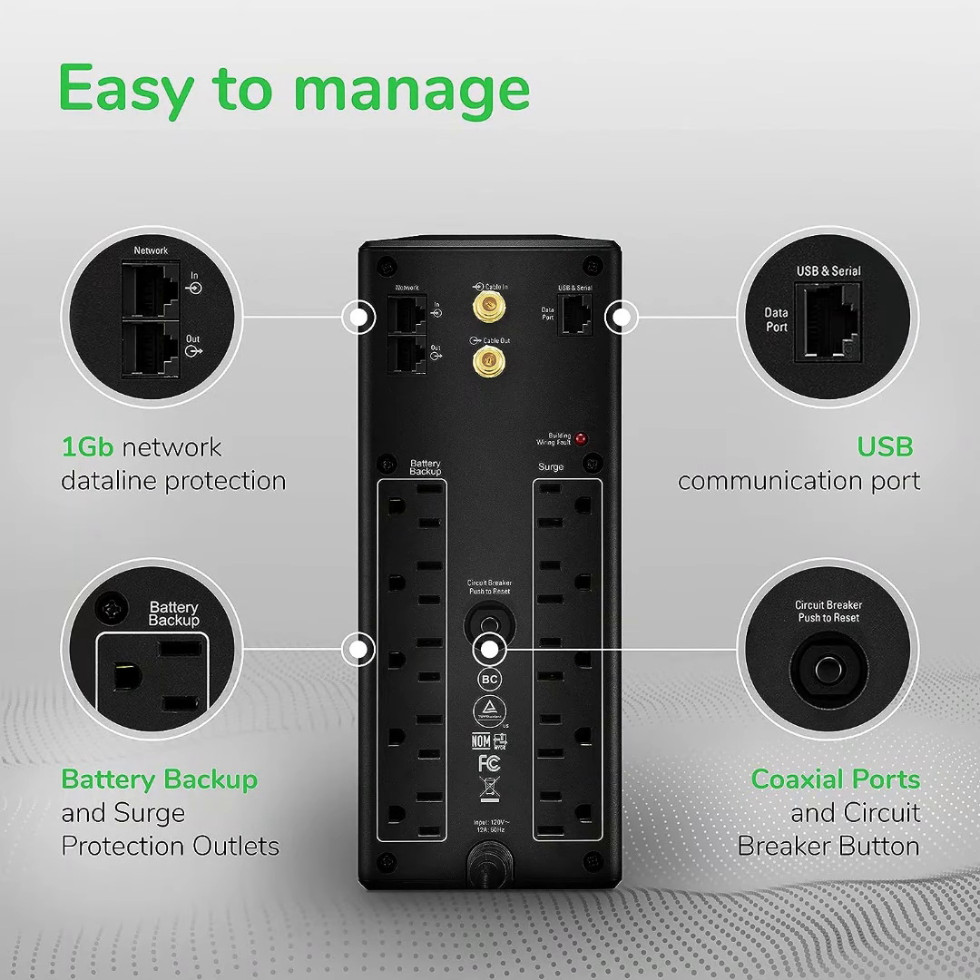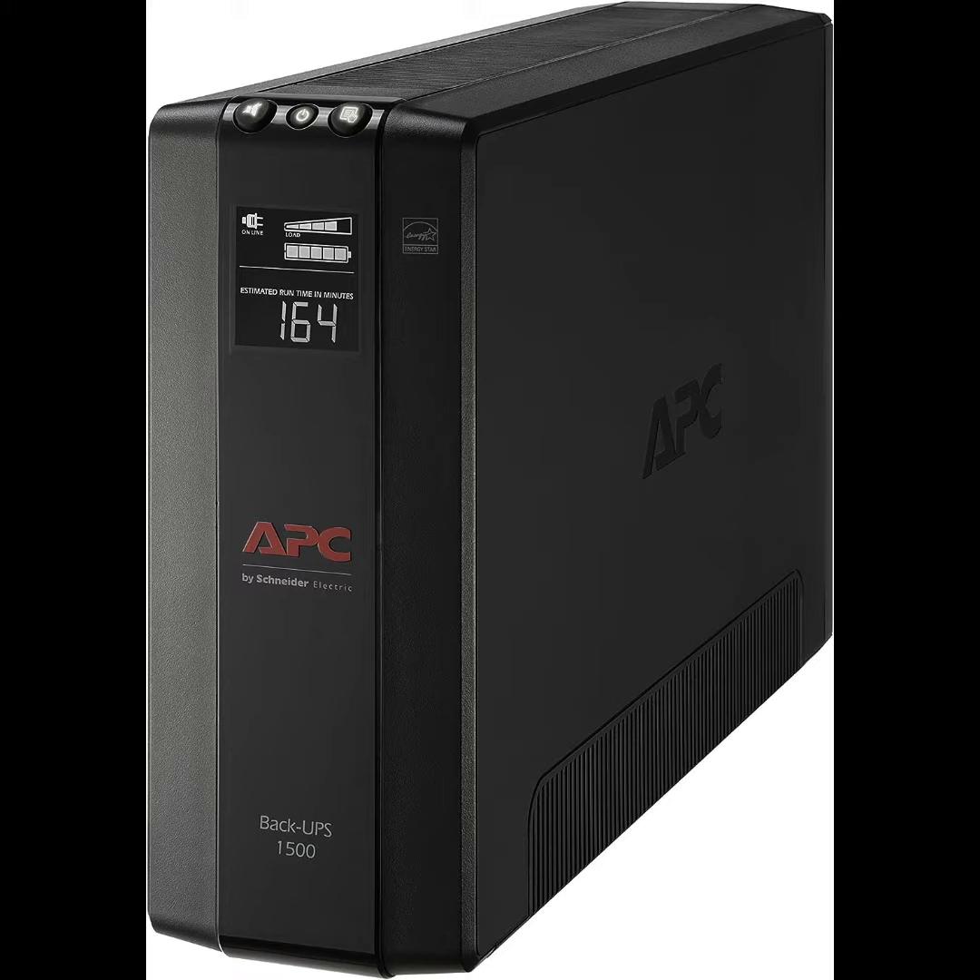APC UPS 1500 VA Battery Backup. Welcome to another Femitech video tutorial.